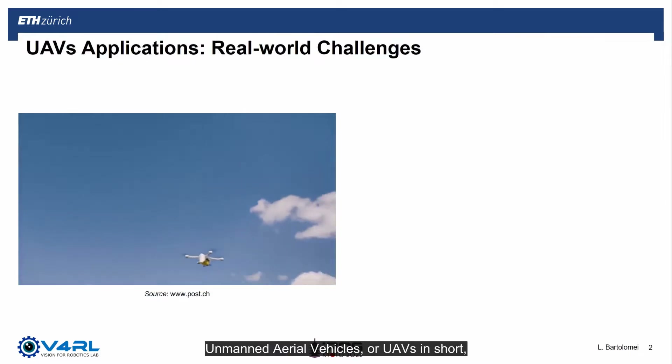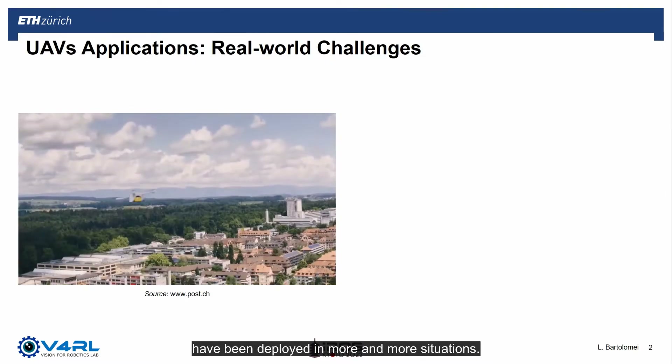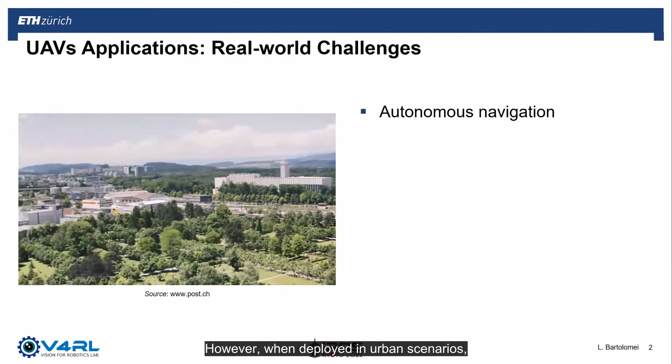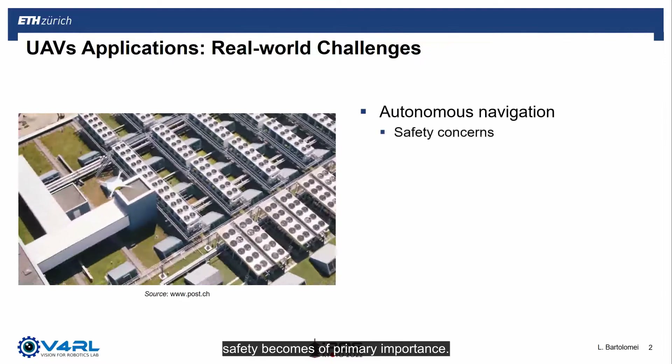In recent years, unmanned aerial vehicles, or UAVs in short, have been deployed in more and more situations. Thanks to recent findings in robotics, they can autonomously navigate in complex environments. However, when they operate in urban scenarios, safety becomes of primary importance.